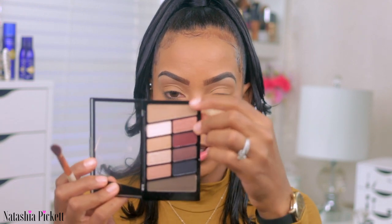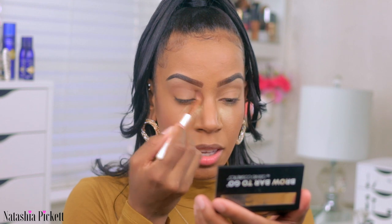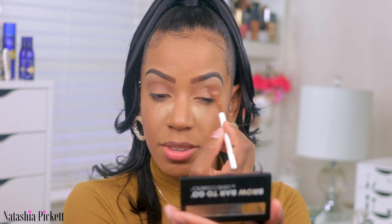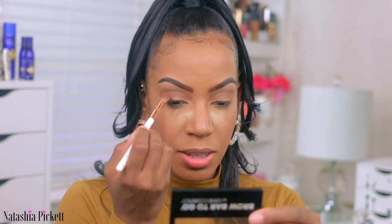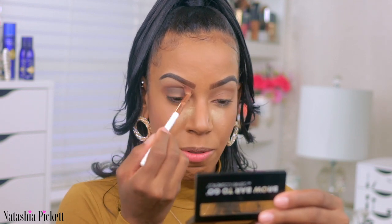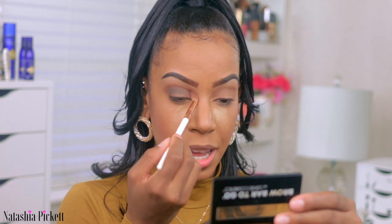The next shade I'm going to pick up is a transition shade. The first transition shade might be a little too light, so I'm going to go with the deeper transition shade at the bottom with the same brush. Those two blend out very well together. I'm going to bring that transition shade down.